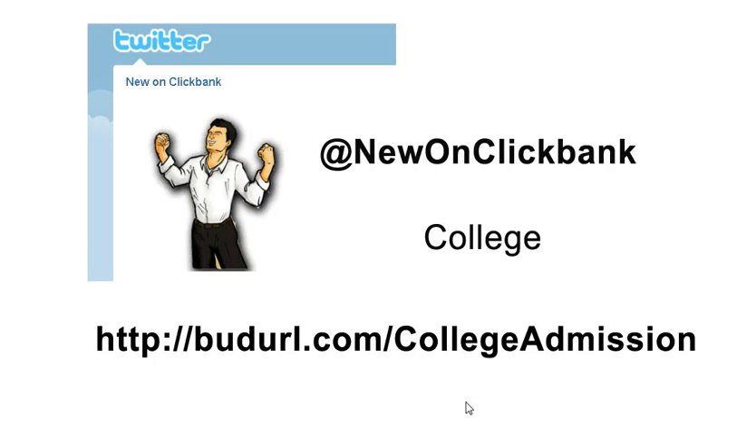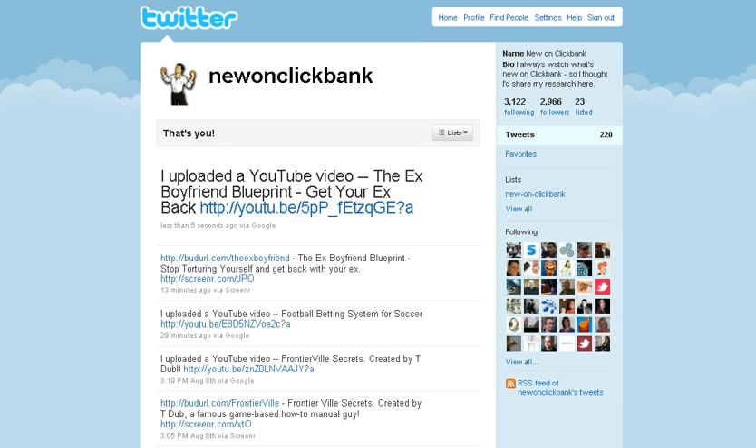Hello, this is New on Clickbank. On each short video we try to accomplish three things: introduce you to a new product that's just been released on Clickbank, give you a review of that product, and then show you how you can promote that product with your website with your Clickbank ID. Right now we have 2,966 followers on Twitter.